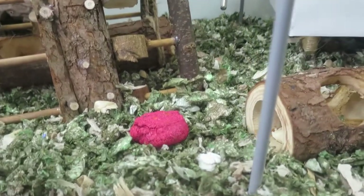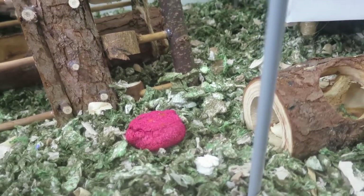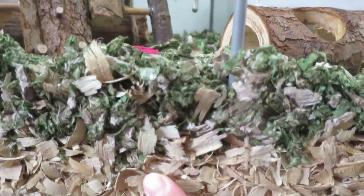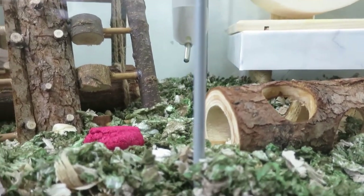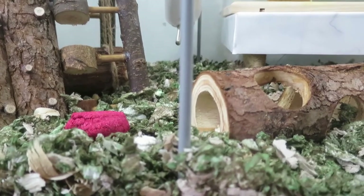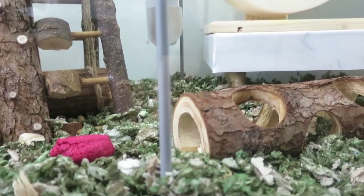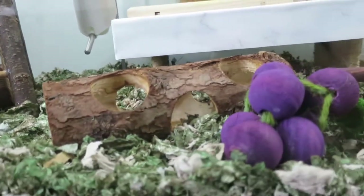Right here is also a new item from PetSmart — the Apple Chew. For her bedding, I've changed it up as well. The bottom is Aspen and on top is the Camo KT Clean and Cozy. I'm liking the KT Clean and Cozy because it's fluffier and softer than the Carefresh I've been using, and it doesn't flatten out when she walks on it.